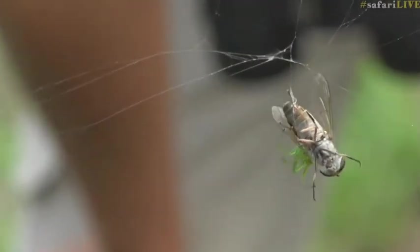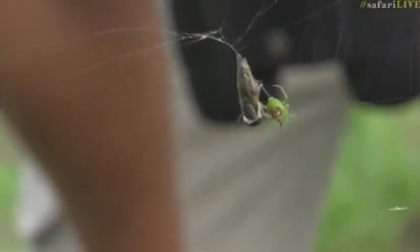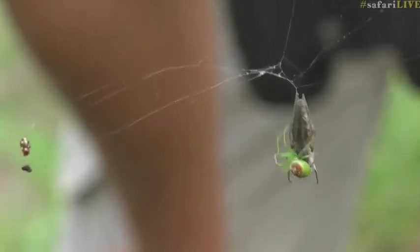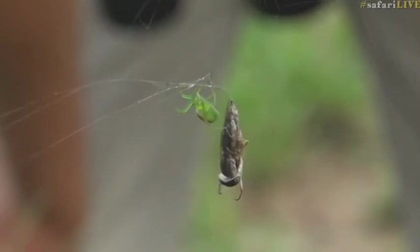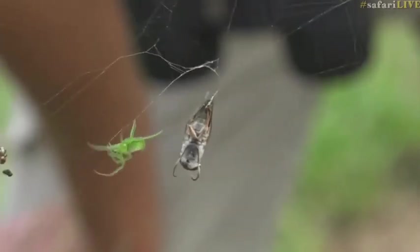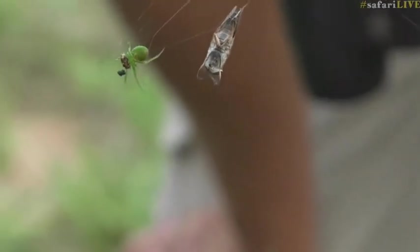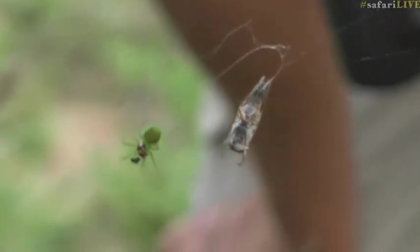This fly is now dead. The spider is walking around the fly rather than spinning its prey — and there it goes, spinning it now. Instead of spinning the fly, because it's too big, the spider was walking around the fly with its silk. I've never actually seen that before — that's incredible. Now she'll tow the fly back to the center of her web, where hopefully she'll start her breakfast. Just absolutely amazing.